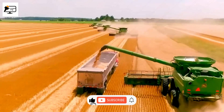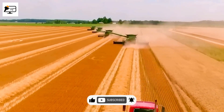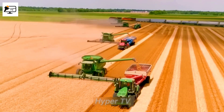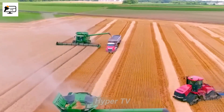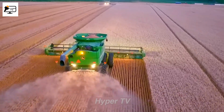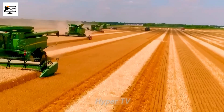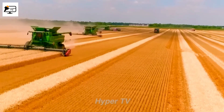The John Deere S790 wheat combine is certainly not lacking in productivity and is widely used across the United States. It boasts a powerful 13.8-litre diesel engine, capable of producing an impressive 548 horsepower. Equipped with a large fuel tank, this combine can operate continuously for hours on end, maximizing efficiency during harvest. The cutting blade of the John Deere S790 wheat combine stretches up to 12.8 meters in length, providing substantial coverage during harvesting.